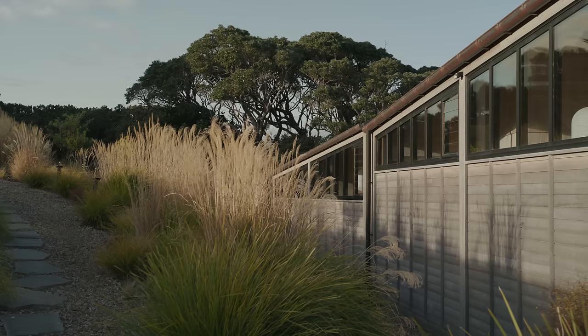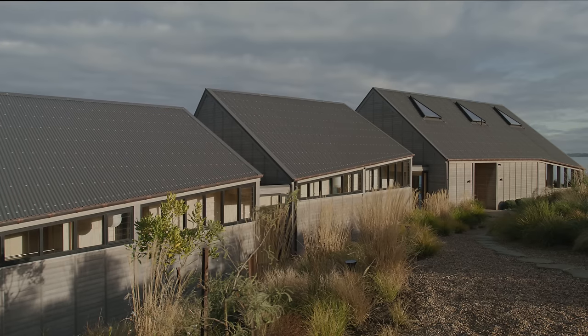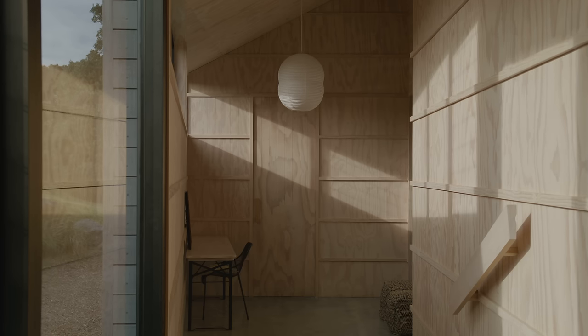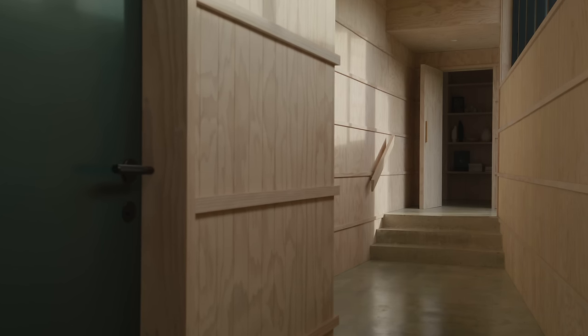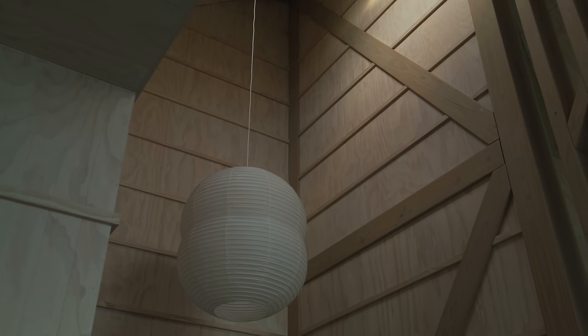The other main influence on the design was the idea of the rural barn — a generic or archetypal gable form in the landscape. We were trying to combine these two ideas: the barn with its utility, its unpretentiousness, its corrugated iron roof, but also the idea of the wharenui, which has a deep spirit of place. These are the things we were trying to bring to this design.